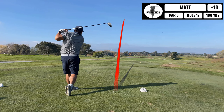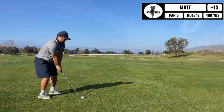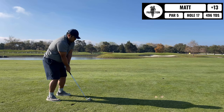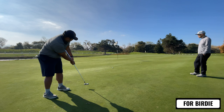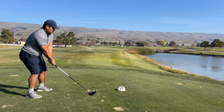Next up is a cool par five, probably the signature hole here on the tournament course. Pretty much the green is surrounded by water, but if you play fairly safe it's a pretty easy hole. On the second shot I ended up just laying up to the right-hand side, and now I have a short 110-yard shot into the green. I played it very safe, just played for the center of the green and hit the middle of the green. Here's the birdie putt — I just made it pretty easy on myself. Easy par, no complaints there.